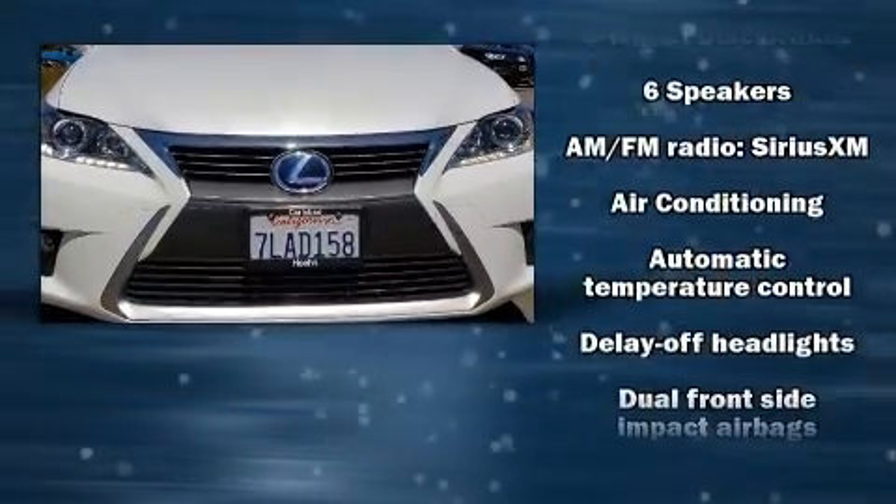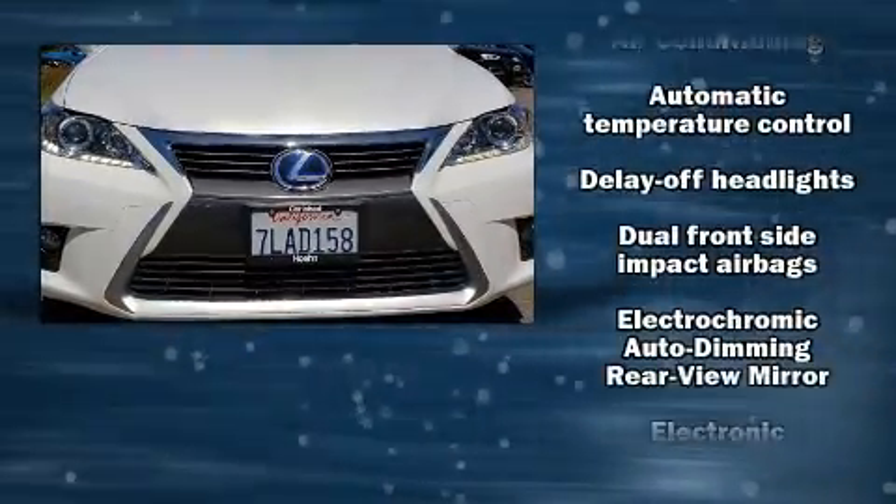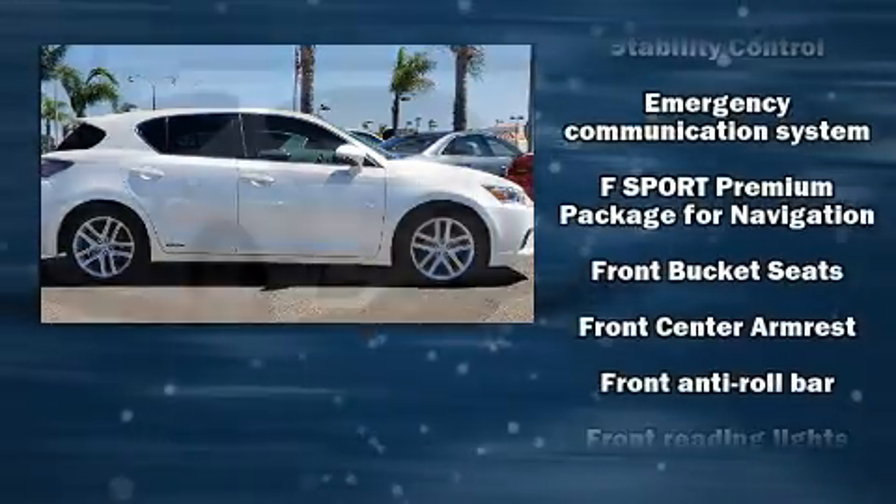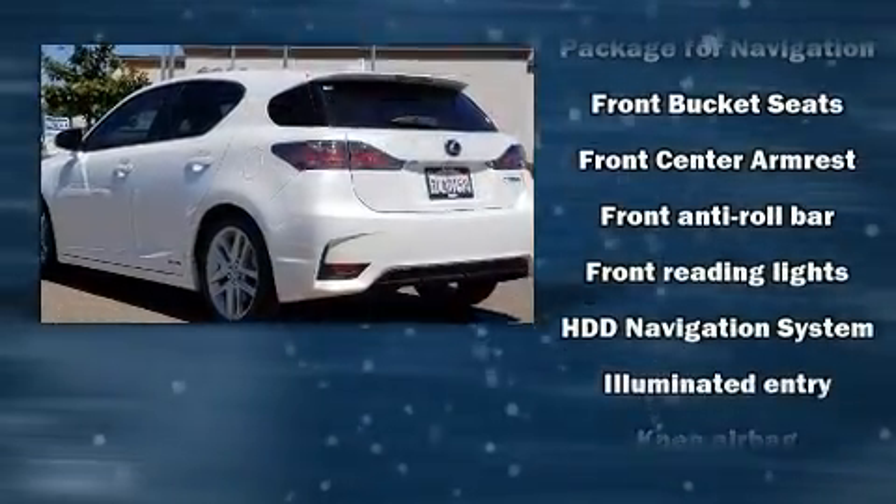Lexus prioritized fit and finish as evidenced by front fog lights, remote keyless entry, rear wipers, and the power moonroof opens up the cabin to the natural environment.